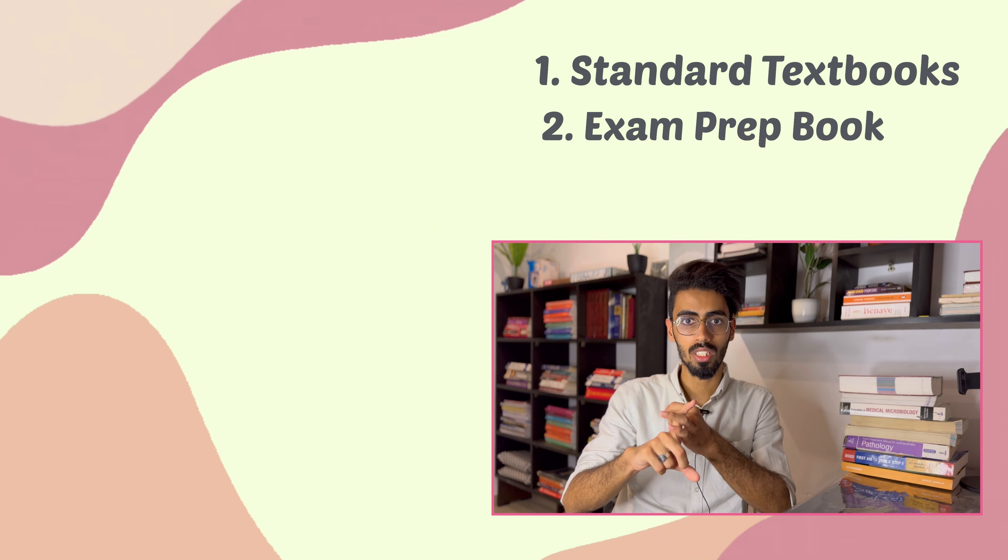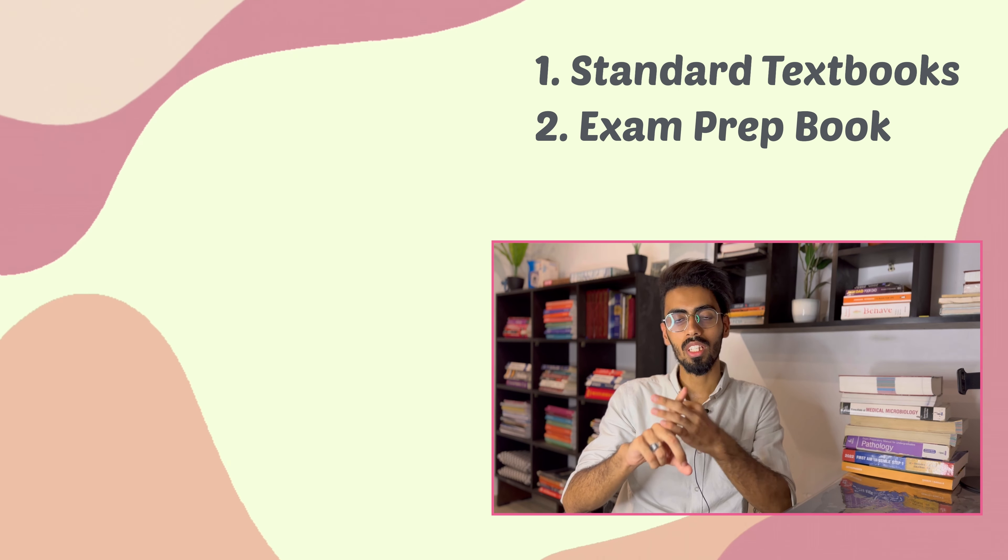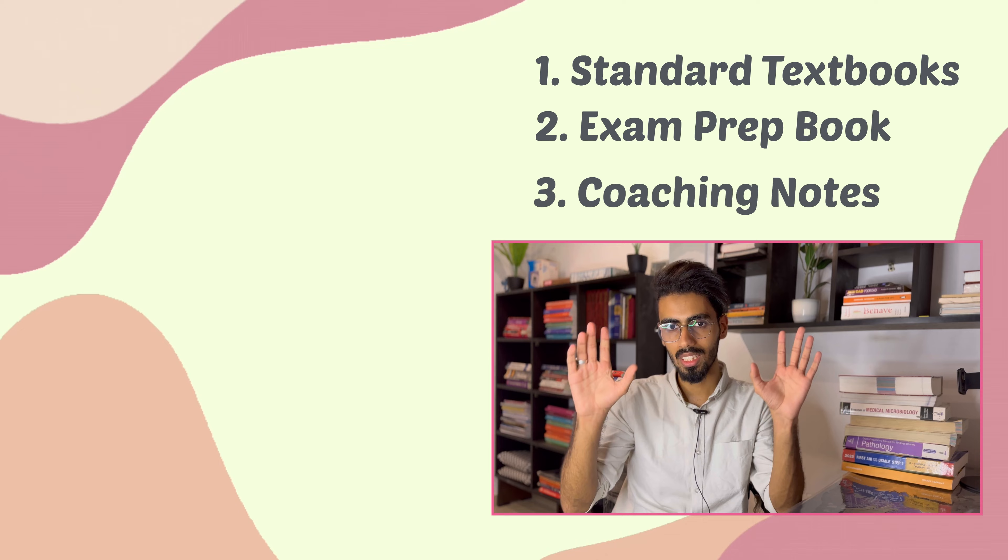When we move into the actual books, you have to understand that there are basically three kinds of materials used for second year. Firstly, you have the standard textbooks. Then you have the exam-oriented preparatory manuals. And finally, you have the coaching materials. Let's get into each of these.